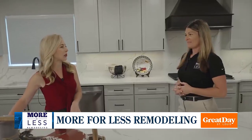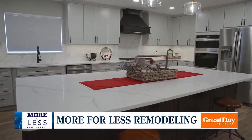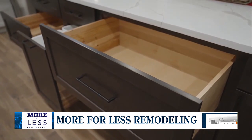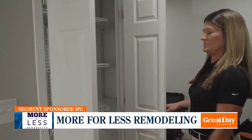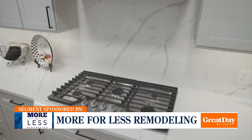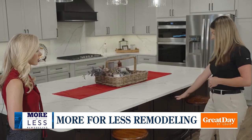I think this is literally the biggest island I've ever seen in my life. Yes, it's 10 foot — there's no seams, it's one piece of quartz. There's overhang on that side for seating, we have pull-out trash, large drawers. Angela Courtright is the co-owner of More for Less Remodeling. We're always tackling how to get more storage and more functionality. This is custom cabinetry, full-height quartz — the island is one piece, there's no seam. So much storage in this kitchen.